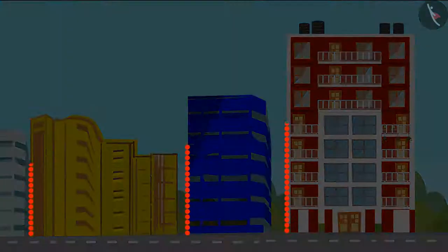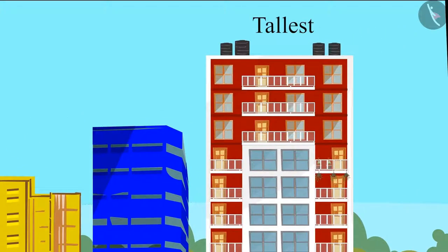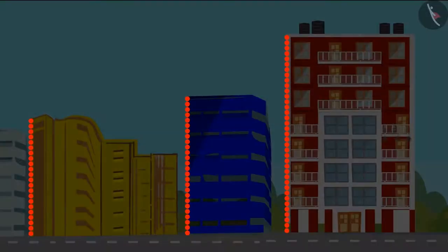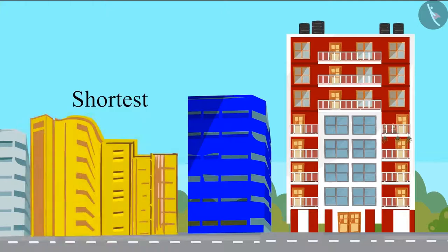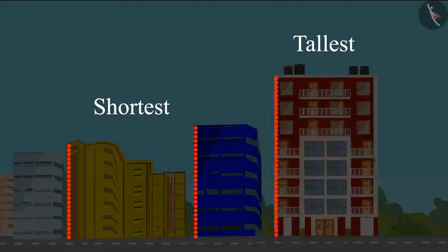Yes, Pinky, that glass house is the tallest among all these houses. So, this means that the yellow house is the shortest of the three houses. So, can you see children — the yellow house is the shortest and the glass house is the tallest of all the three houses.